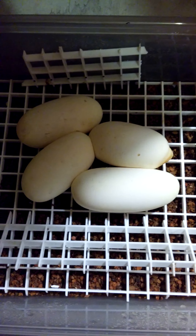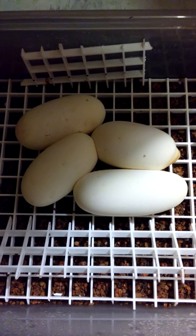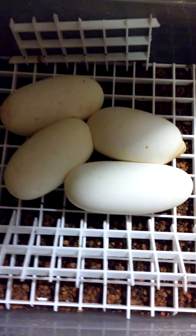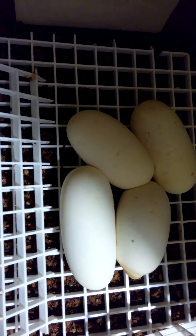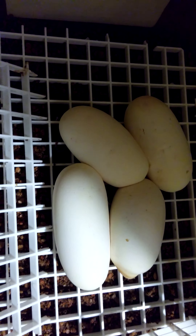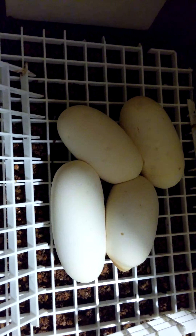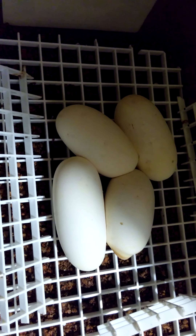They are from an ivory male to a yellow-bellied female, so hopefully there'll be some ivories in here. The yellow-bellied female was a wild-caught project. I'm sure you guys have seen it in some other videos a long time ago, so it's not 100% yellow-bellied. Pretty sure it is, but we'll find out.